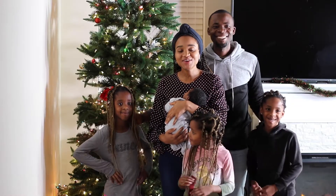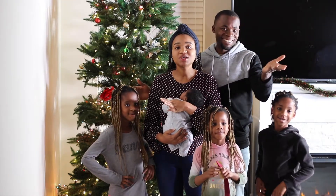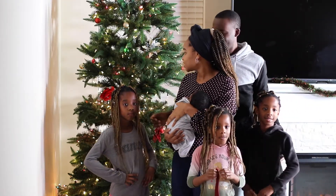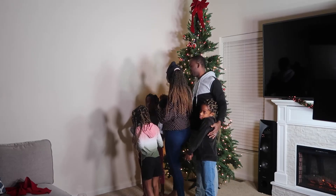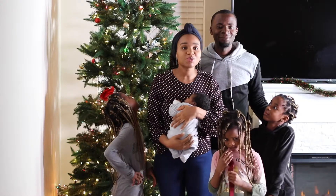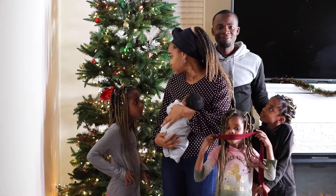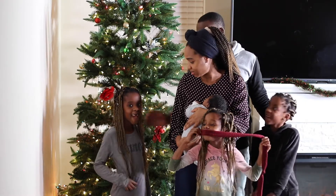Alright guys, so we are done decorating our Christmas tree. We went so minimal this year — as you can see, it's just a little bit of decoration here and there, and that top rainbow red thing up there. But we are really glad by how it turned out. It looks so beautiful. Kilo, do you like it? Yeah!